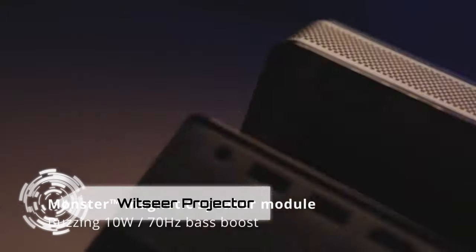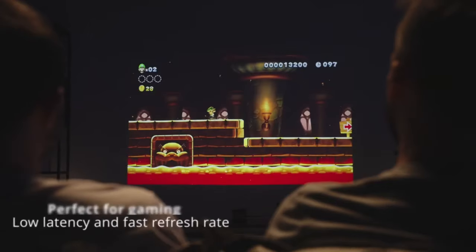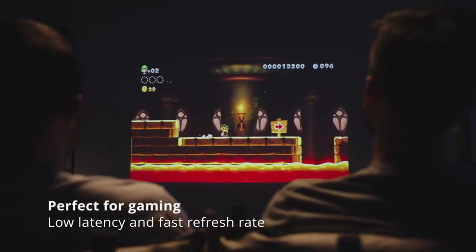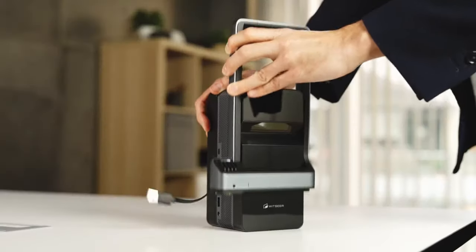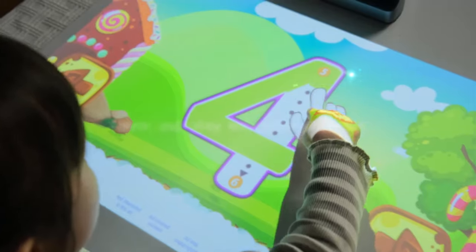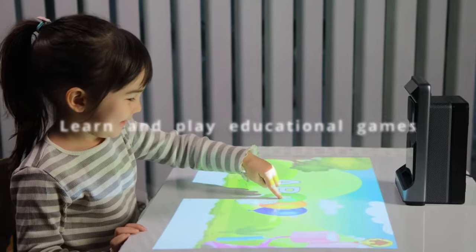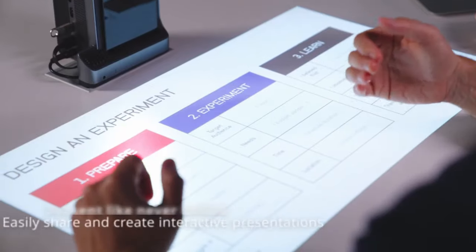Dive into the world of cinematic brilliance with the Witsir Projector. This short throw projector boasts an impressive 100-inch display and stunning 1080p HD resolution, catering to the on-the-go home theater enthusiast. What truly sets it apart is the groundbreaking stand-up motion sensor module — Witsir allows you to transform any surface, whether horizontal or vertical, into an interactive touchscreen monitor, turning your regular work desk into a dynamic workstation.